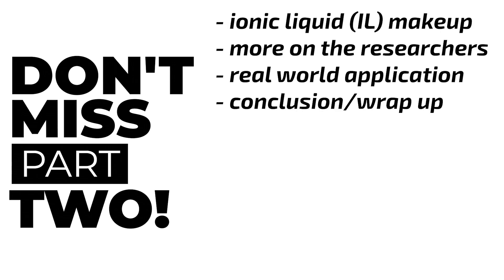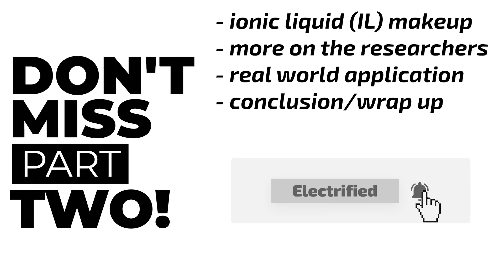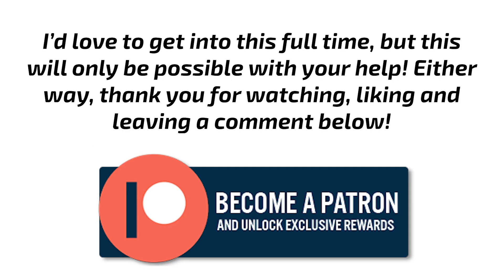In part 2 of this series, I'll get into more of a discussion of the selection of the ionic liquid electrolyte used in this research, as well as a conclusion and wrap-up of what this research means for real-world application. Be sure to subscribe so as to not miss part 2. If you'd like to support the work I do here, please consider becoming a producer on Patreon in the episode description below. I'll see you guys in the next one.